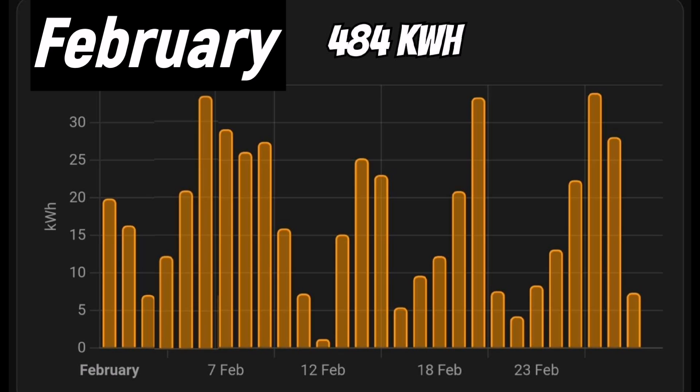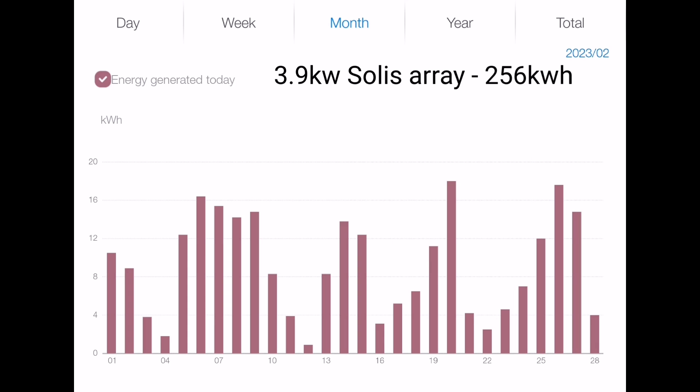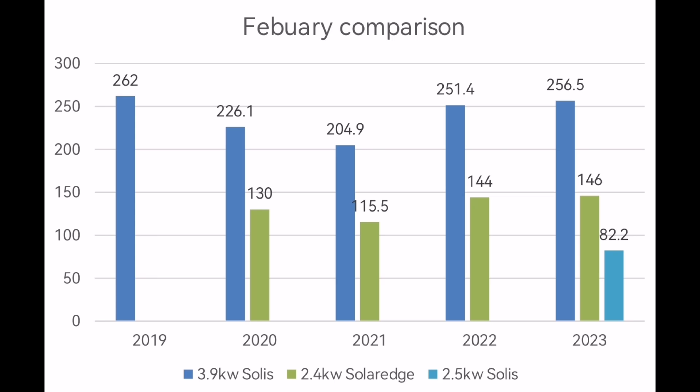With last March generating over 800 kilowatt hours, I'm expecting this month to be self-sufficient. For last month - February - 484 kilowatt hours total: three days over 30 kilowatt hours, nearly half the month around 20 kilowatt hours, and just seven days under 10 kilowatt hours, averaging 17 kilowatt hours. The breakdown is 256 kilowatt hours from the 3.9 kilowatt Solax array, 82 kilowatt hours from the 2.5 kilowatt Solax array (the east gable panels and garage roof panels), and 146 kilowatt hours from the 2.4 kilowatt SolarEdge array.